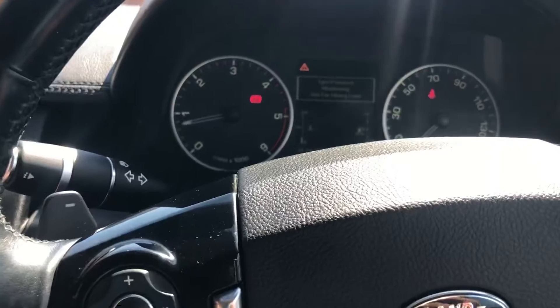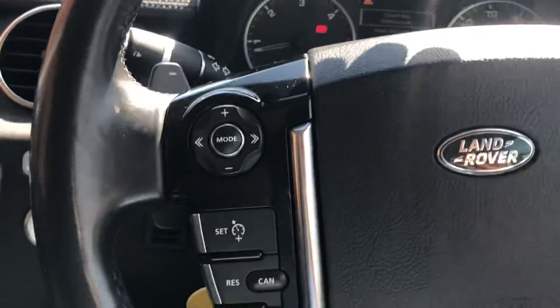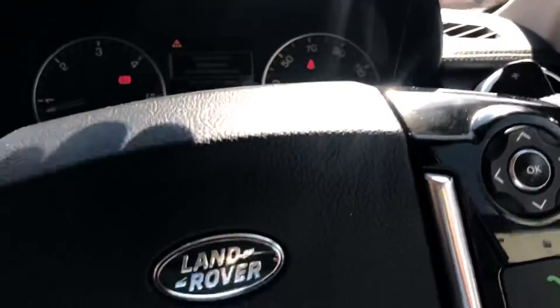The keyfob battery will be sorted. We've got paddle shift, auto lights, and auto wipers.